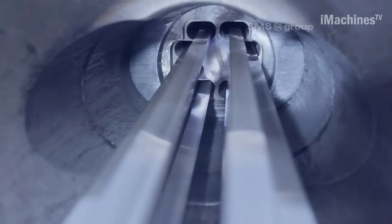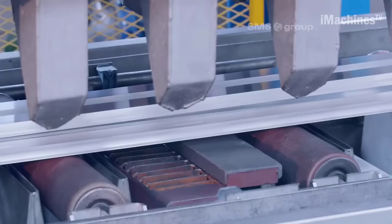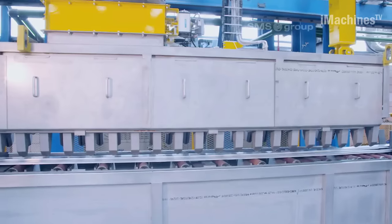Subsequently, the profiles enter an aging furnace for metallurgical microstructure adjustment. Surface treatment and final finishing are carried out before the profiles are ready for shipping.